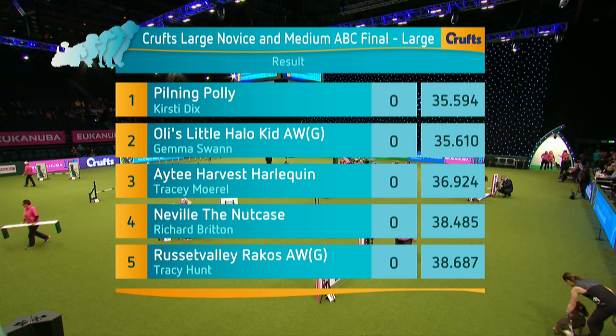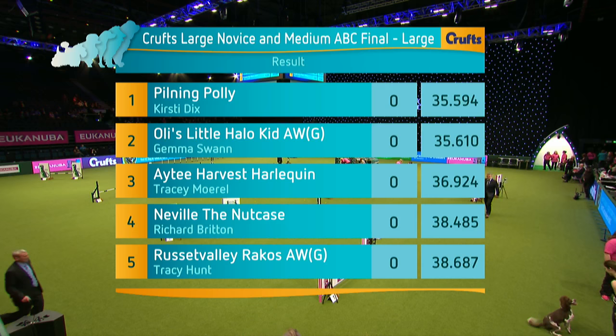And that was the large dogs. As you can see, our ring party are putting the jumps down to medium — and that's why we go.